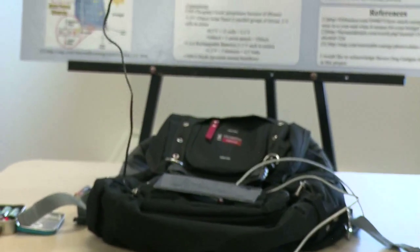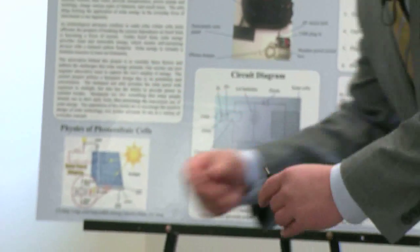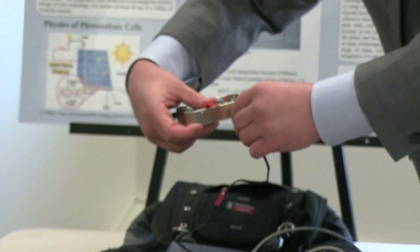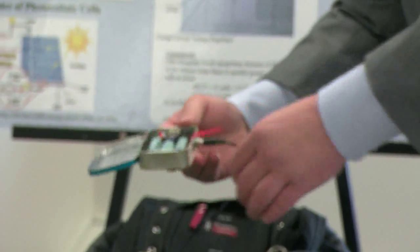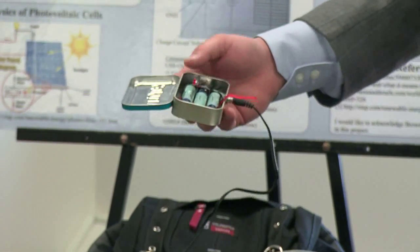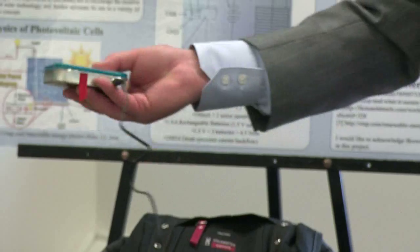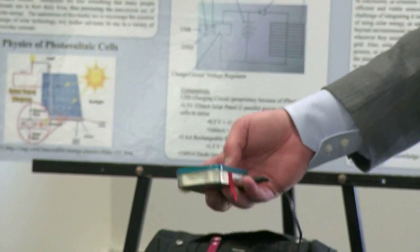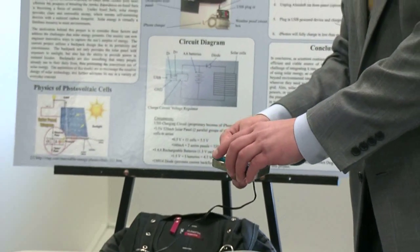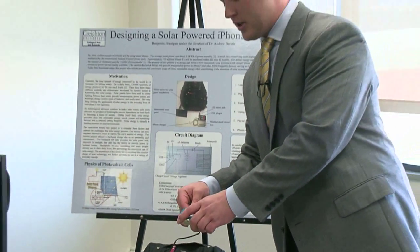It has a convenient UAV stereo jack and that plugs directly into this charging circuit right here. In the charging circuit you'll see I have three AA batteries at 1.5 volts each. You can store this in the pocket when you're walking around during the day and it'll charge the batteries up in about three hours with good sunlight — that's dependent on the lighting conditions.